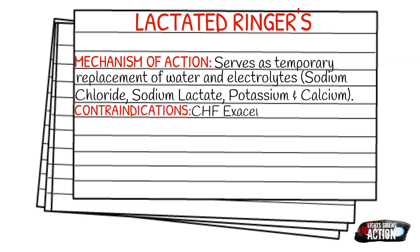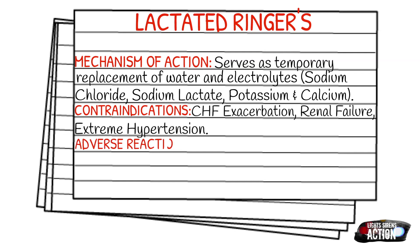Your adverse reactions could be a rare allergic reaction — it is super rare, but it definitely can happen — and also fluid overload.